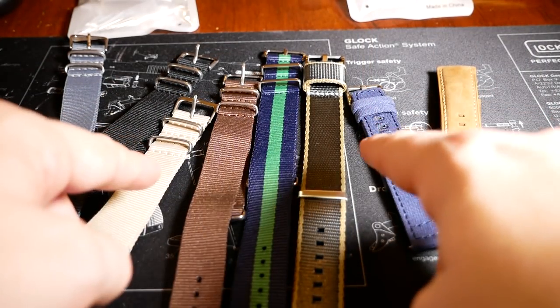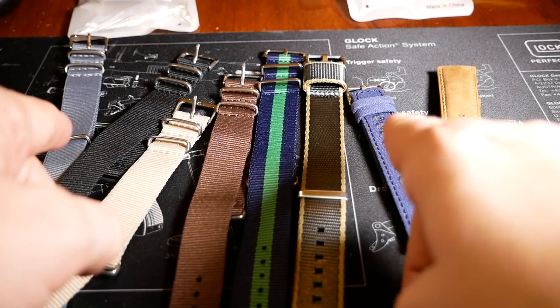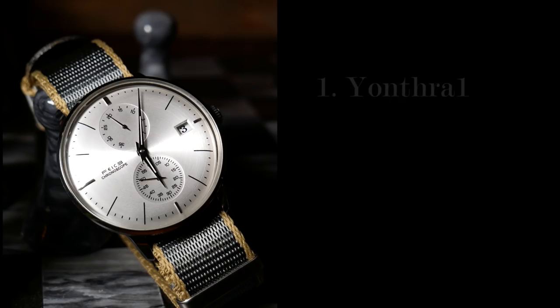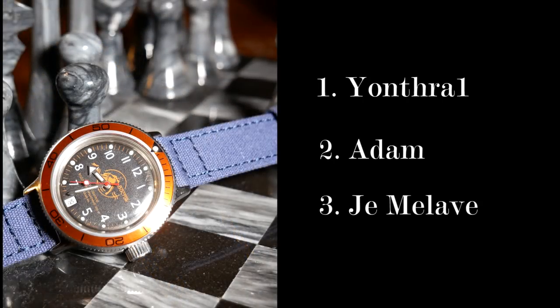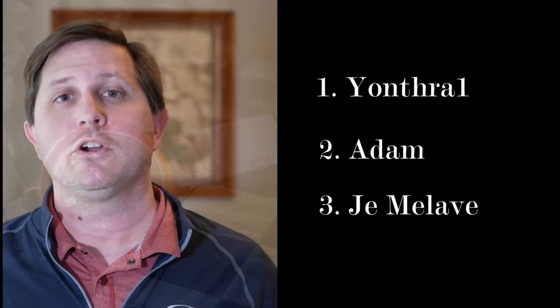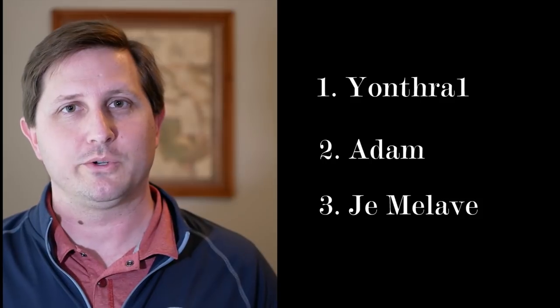Let's move on to the winners of the Richie Strap giveaway. Now if you missed it, I was given these eight straps by Richie to review and then give away. I'll be picking three winners and dividing the eight straps among them. The first place winner is Yonthra1, who will get first pick; second is Adam; and third is Yemaliv, who will get whatever is left. If I haven't already, I'll be contacting you and giving you my email, and we'll get this all sorted out.